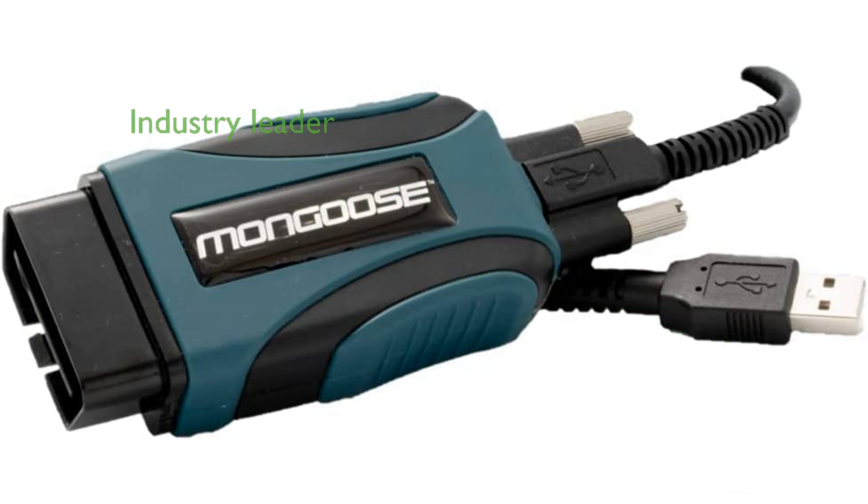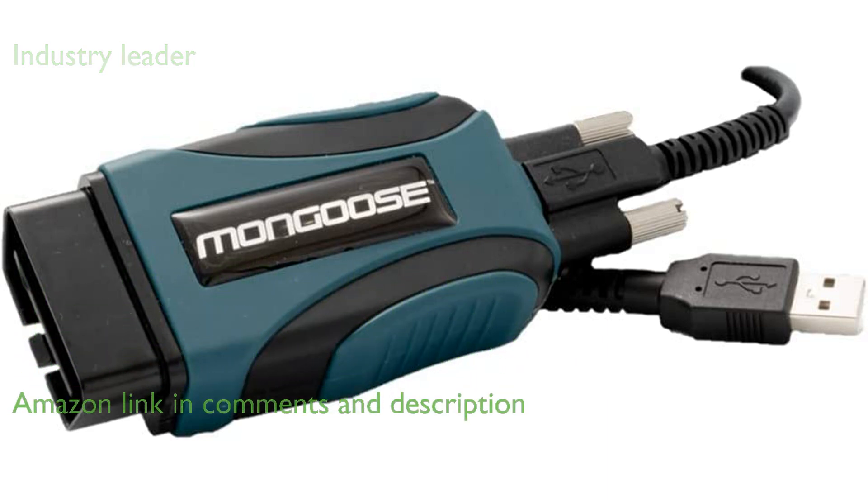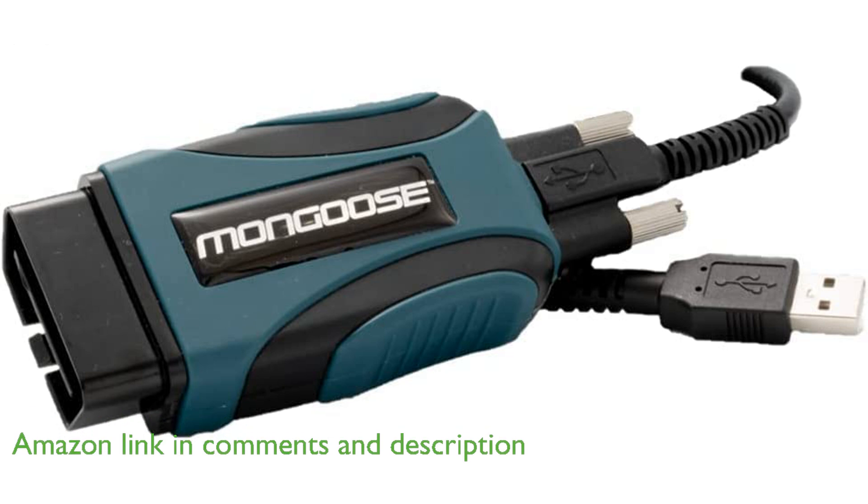The Mongoose Plus J2534 vehicle interface cable is an industry leader in pass-through technology, providing diagnostics, reprogramming, and security functions for both dealerships and independent repair facilities.